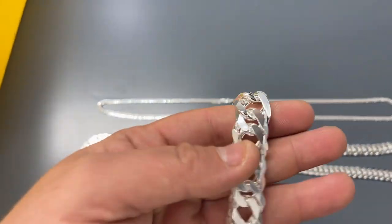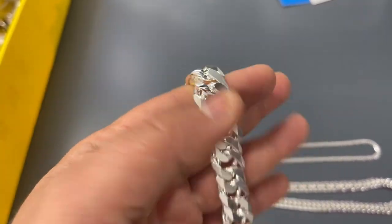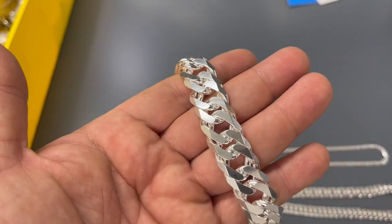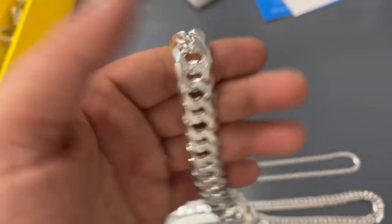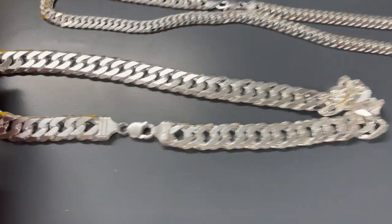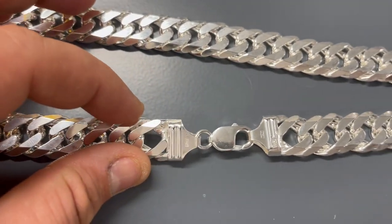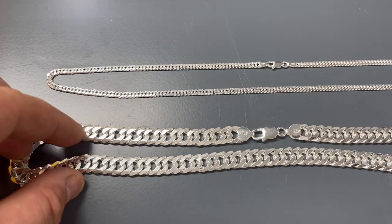As you guys can see, the links are very tight. It's like a regular curb chain, but the links are much closer together, so you get much more weight. These are really heavy links, solid 925 silver, made in Italy, stamped — very nice. An everyday chain, something unique.